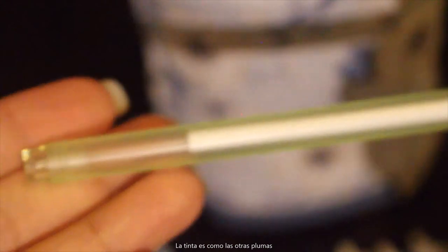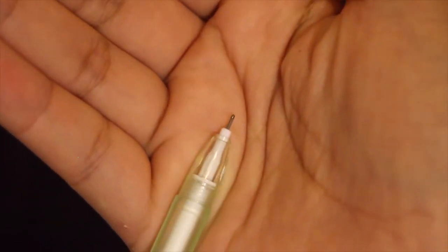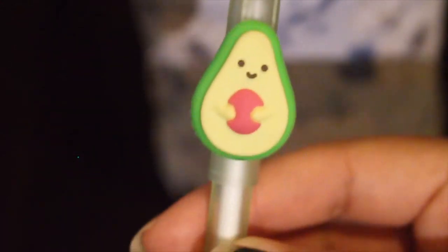Here is another pen from New Seasons. It's a little cute avocado smiley. I really love the texture on this pen — it's very velvety. I store this upside down, which is not good for the pen, but I like to see the cute little avocado face.